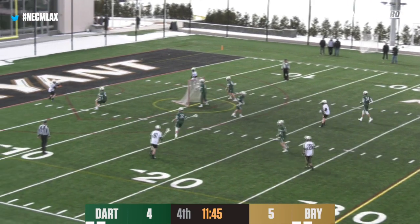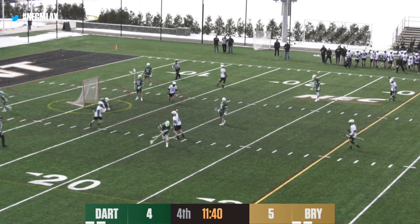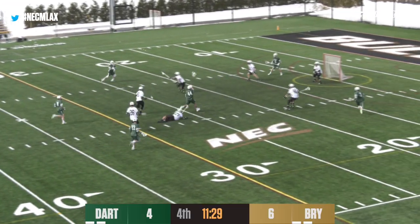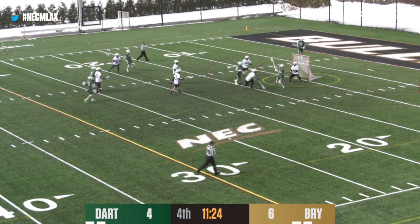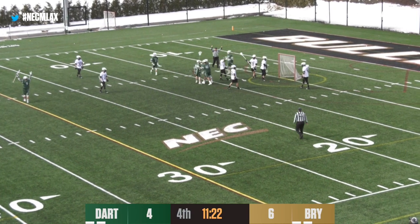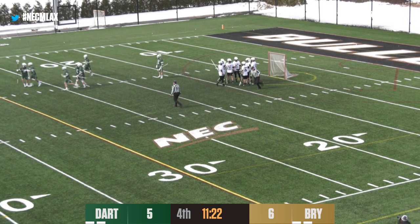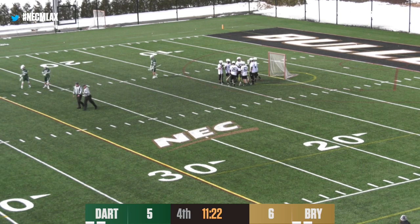Here's a bounce shot and a goal for Gomez! It looks like Dartmouth is able to control it. Now here's a shot right on top of the crease and Dartmouth answers quickly, somehow finding space — Jack Richardson makes it a 6-5 game with 11:22 to go. Dartmouth not going away just yet.